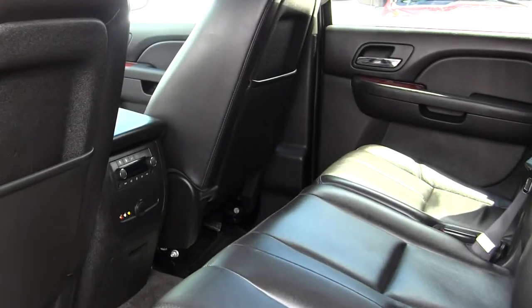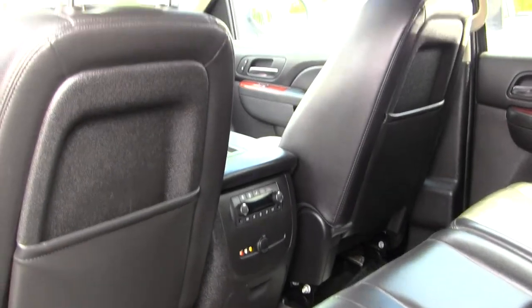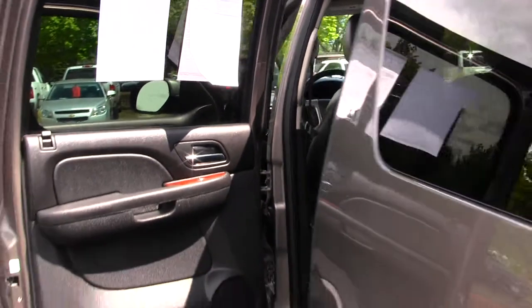The back seat comfortably seats three full-size adults. You have third row seating for three additional passengers. You also have an entertainment system here and in the third row with video and audio hookup.